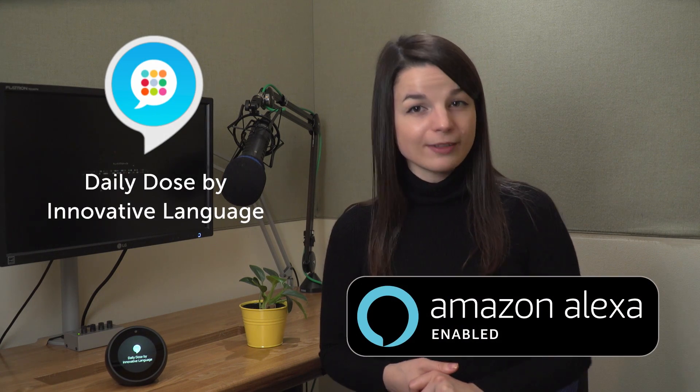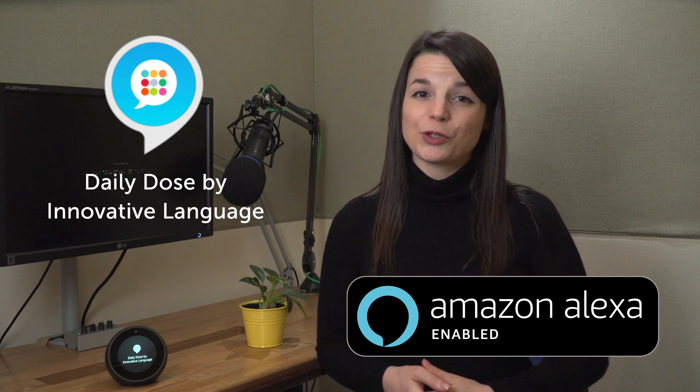So if you own an Amazon Echo, download it for free on the Amazon Skill Store, and you can learn in one or two ways with the Daily Dose. Let me show you how.